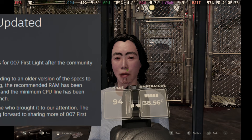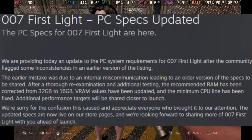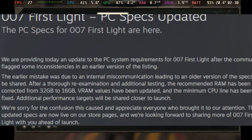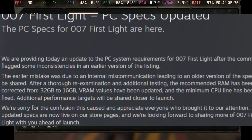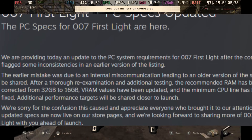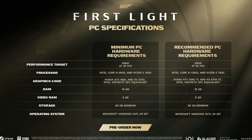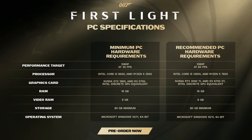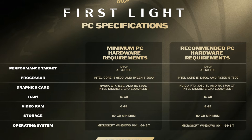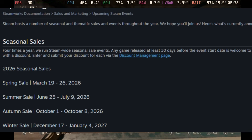Earlier, the PC specs for 007 First Light were released and caught a lot of people by surprise because the requirement listed 32GB of RAM. It looks like that was a mistake — it's going to be only 16GB. With this change, the game should hopefully run better on the Steam Deck. We're definitely going to keep our eye on this one and test it out.